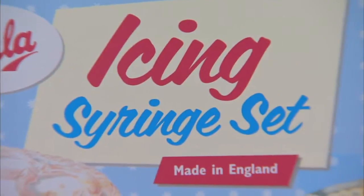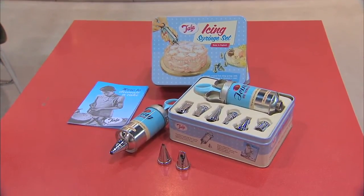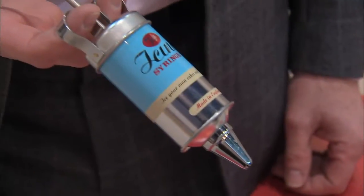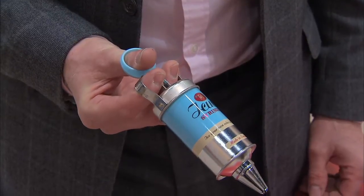The icing syringe set is a product that we've made in Liverpool since 1920. It's handmade, and each icing syringe comes with a tip which is also handmade. You've got a number of different tips which give you different results with your frosting and icing. It's an easy way to ice because you can use it in one hand — you don't need two hands like you do with a bag.